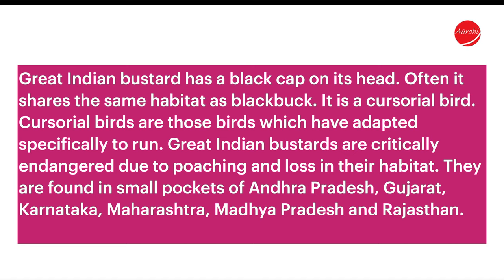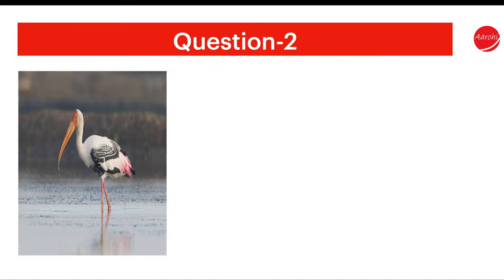They are found in small pockets of Andhra Pradesh, Gujarat, Karnataka, Maharashtra, Madhya Pradesh, and Rajasthan. Question 2.